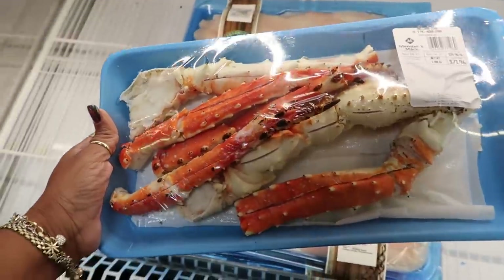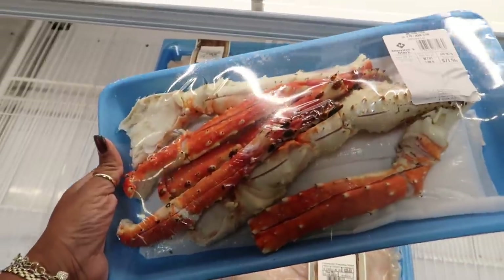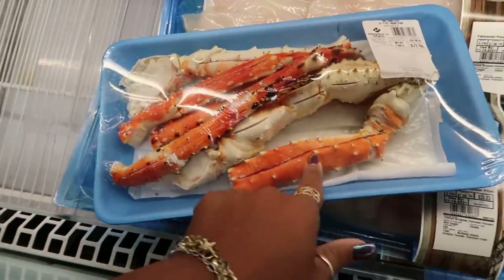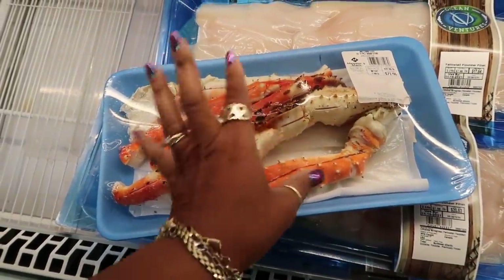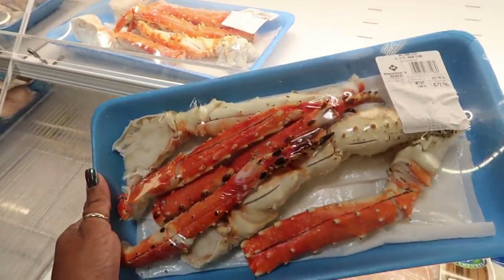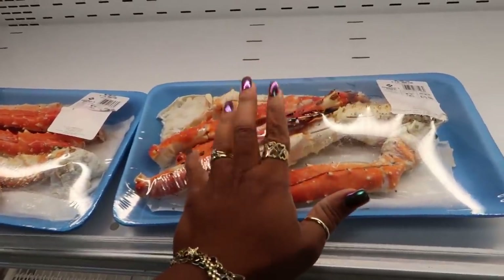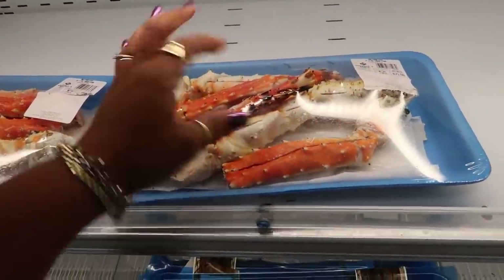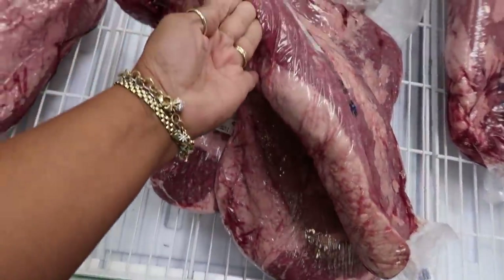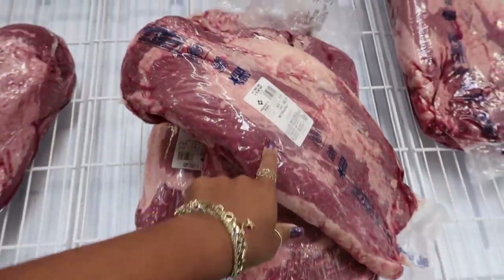I've been wanting king crab legs for the longest time. I watch someone on Instagram who takes king crab legs — already split — fries the meat, and dips it. It always makes me want them, but for $72 for this little bit, I can't do it. Are these briskets? Yes they are. I would spend $62 on a brisket, not on that little pack of crab legs.